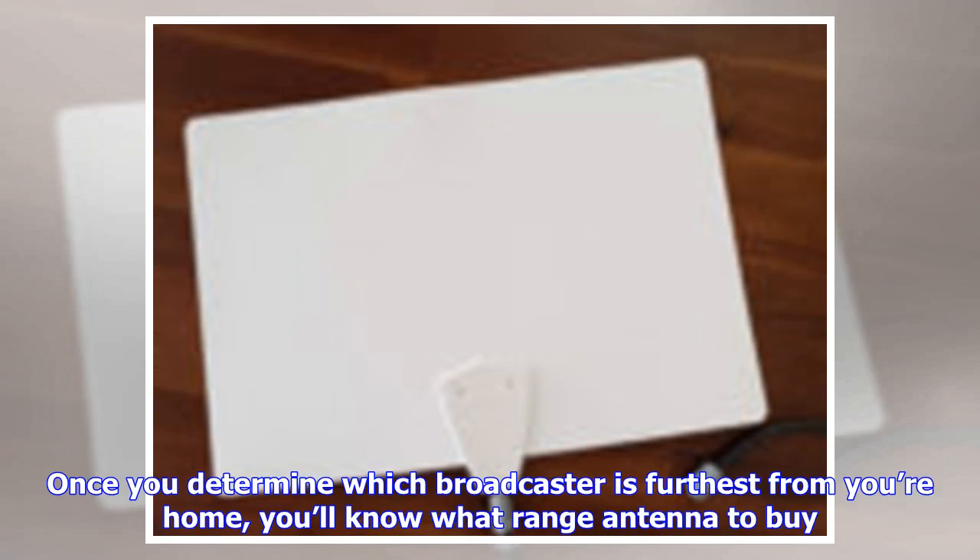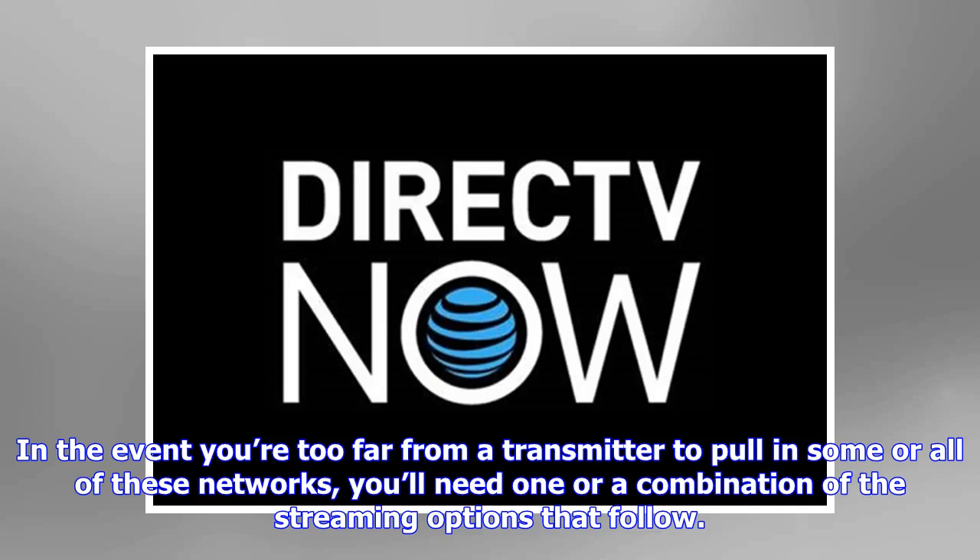Once you determine which broadcaster is furthest from your home, you'll know what range antenna to buy. In the event you're too far from a transmitter to pull in some or all of these networks, you'll need one or a combination of the streaming options that follow.